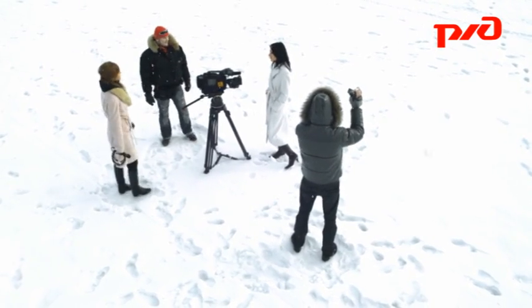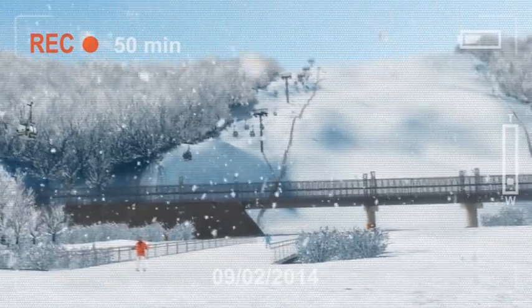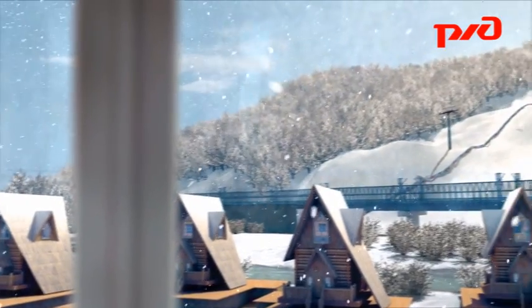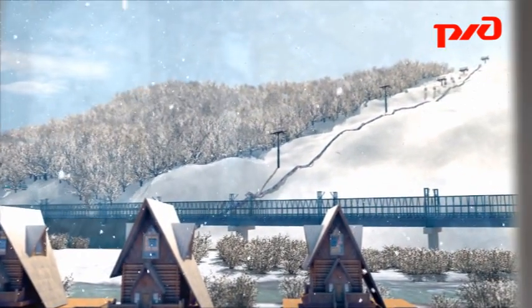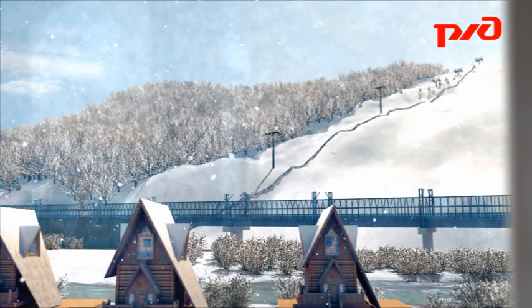The gondola lift ensures that journalists can easily travel between the upper and lower parts of the media village, while for those who want to ski a little, there is a dedicated piste on the right-hand side, fenced off and equipped with safety padding.